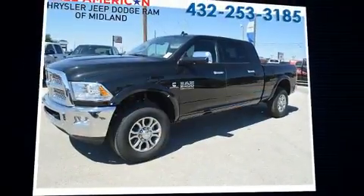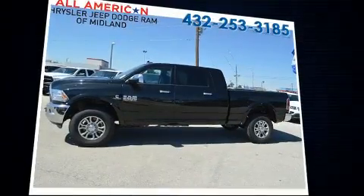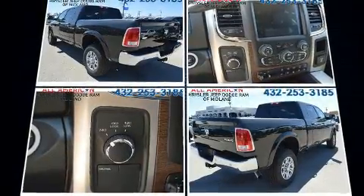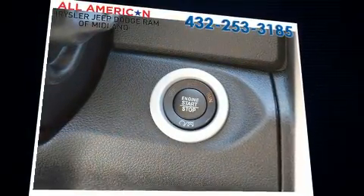You can expect a lot from the 2016 Ram 2500. This four-door, five-passenger truck offers the features and options for which you've been searching. It features four-wheel drive capabilities, a durable automatic transmission, and a refined six-cylinder engine.